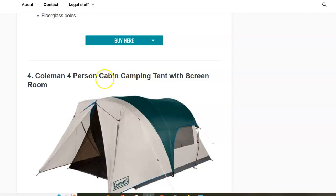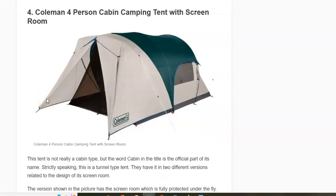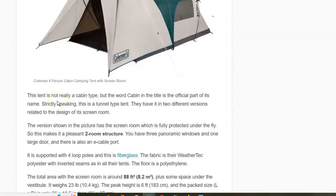First, about the word 'cabin' — this is actually not a cabin tent, this is a tunnel type tent. I don't know why they used that word in the name. But this is again a tent with a screen room and both rooms are fully protected. It's a tunnel tent, very easy to use — you have an inner area which is fully protected, plus a vestibule.